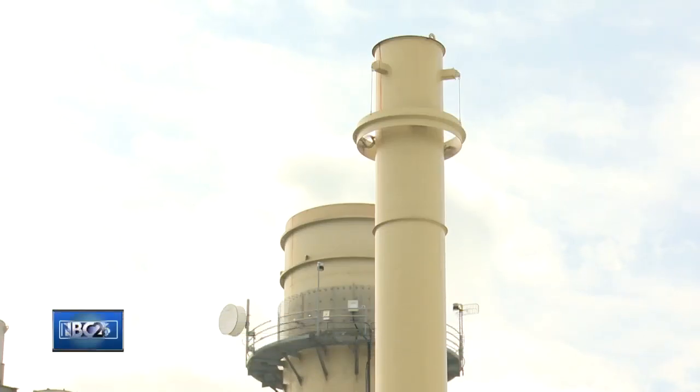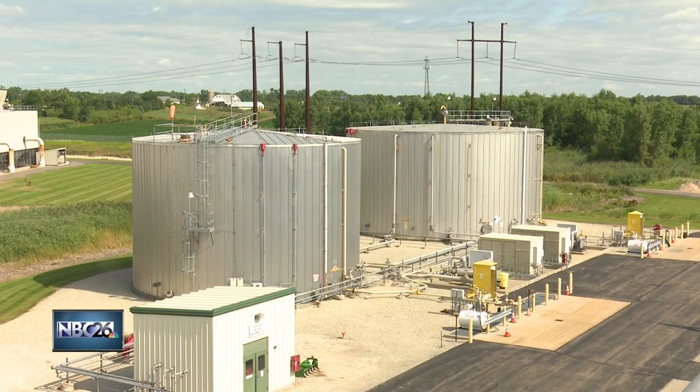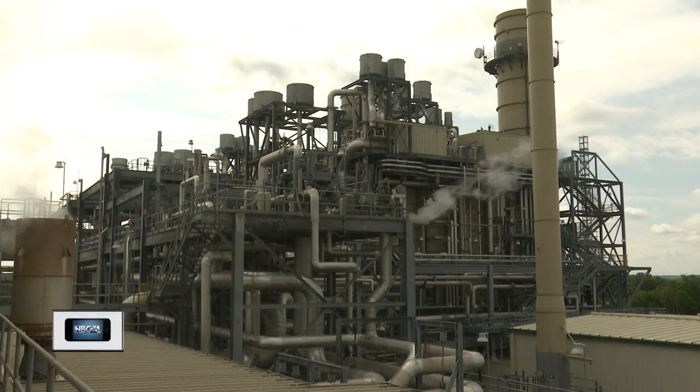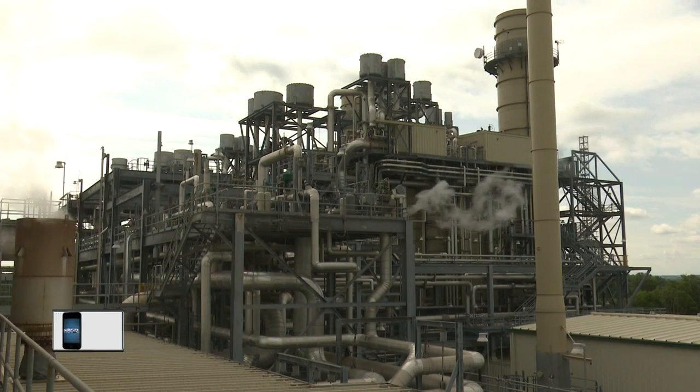The plant was constructed in 2003 by General Electric and began operation in 2005. In 2013, WPS purchased the plant and has been operating it ever since. A lot of the folks that worked here before WPS purchased the facility continue to work for us, but we've also had some folks from our other plants transition here as well.